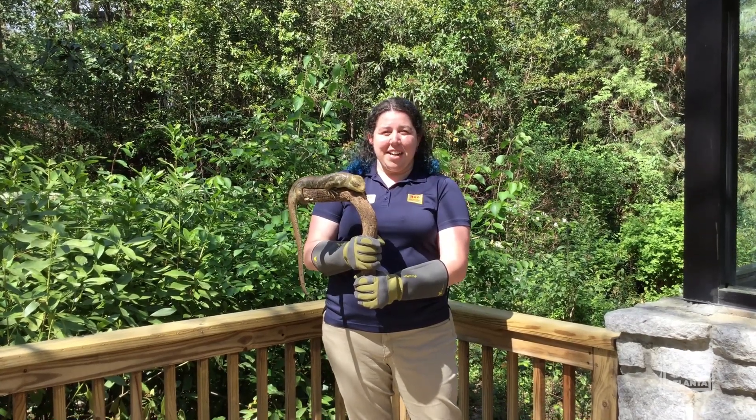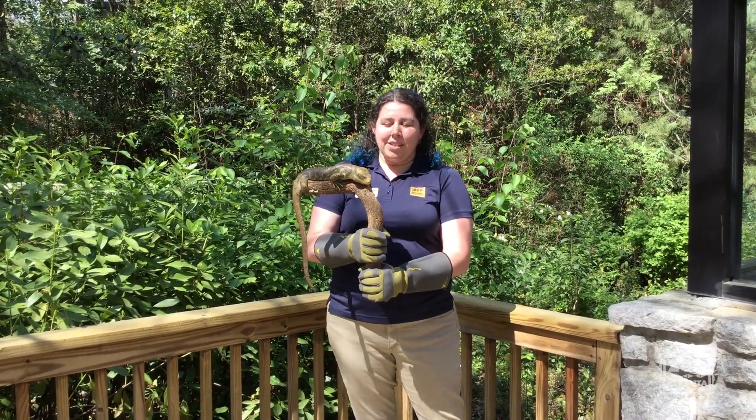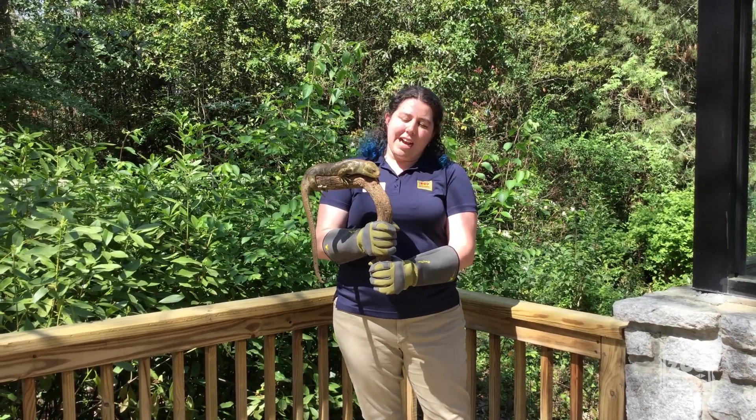Hi everyone! Welcome to today's edition of Zoo to You. We are talking about vertebrates today, specifically about reptiles.